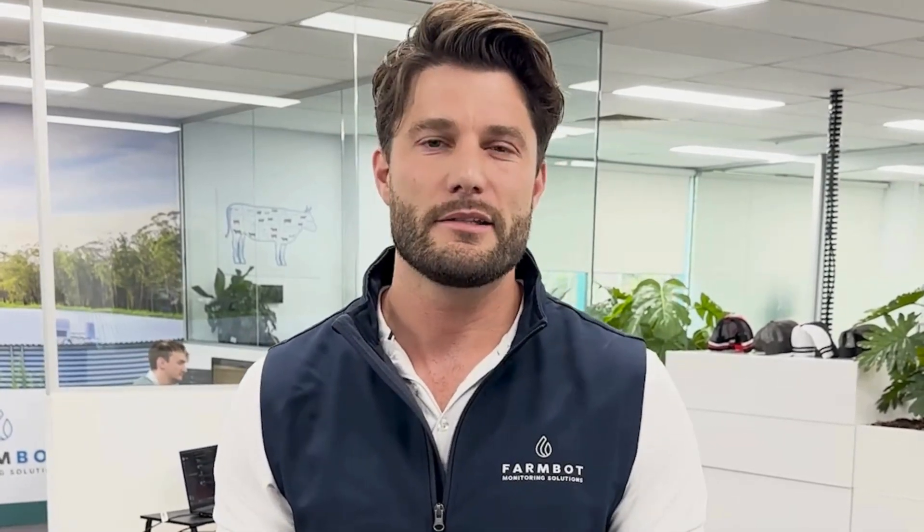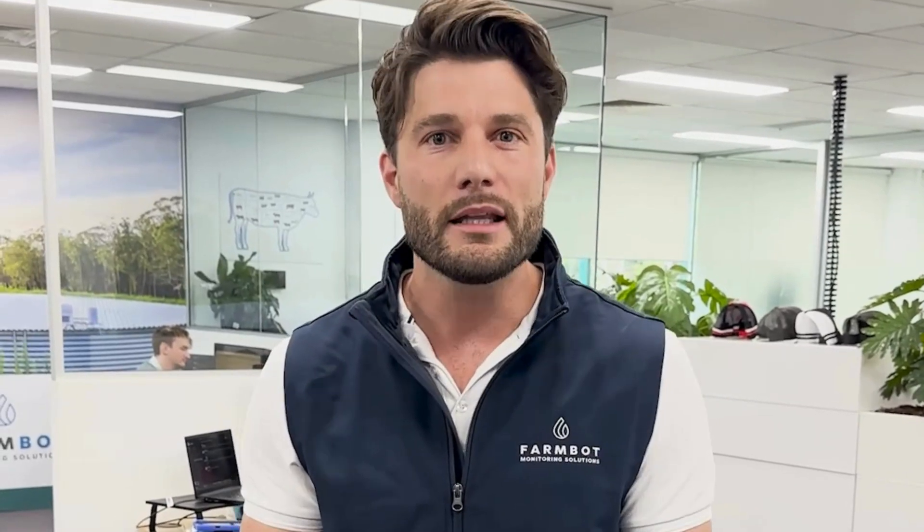Hey, it's Nick here from FarmBot. We're best known for our remote water monitoring capabilities. The three things we hear most commonly back from our customers is we save them time, money, and peace of mind. I'm going to check in with the team now to see what feedback they get.